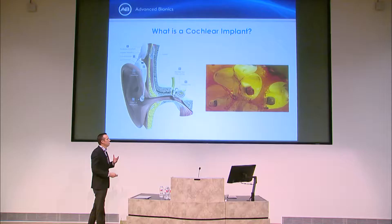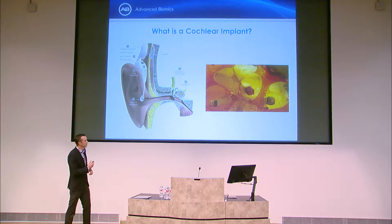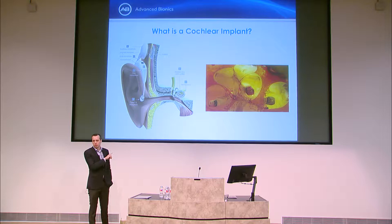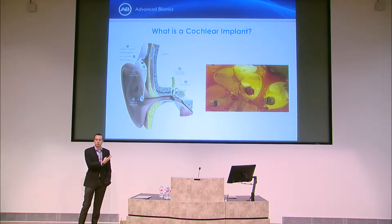The electrode array has 16 stimulation contacts and wraps about 420 degrees inside the cochlea. You're putting an electrode about half a millimeter in diameter into a cavity about a millimeter in diameter without any ability to visualize it — you can only see the round window and push it in from there. We bypass the normal acoustic mechanism of hearing and directly electrically stimulate the auditory nerve, making this a neuroprosthetic that functionally replaces one of the senses.